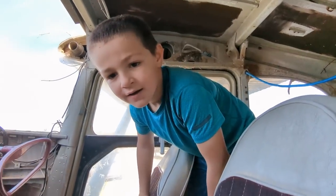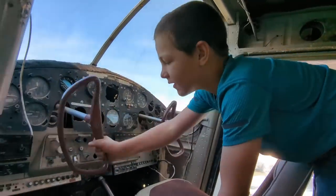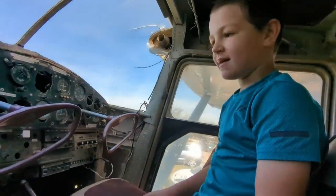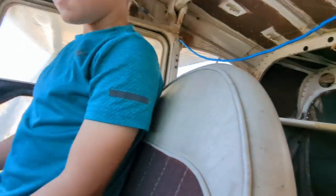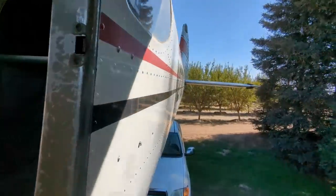Can you ride inside of here? Can you sit in these seats? Do those controls move? Yeah, wow. How do you spin this around? By pushing on the ladder? Yeah, okay.